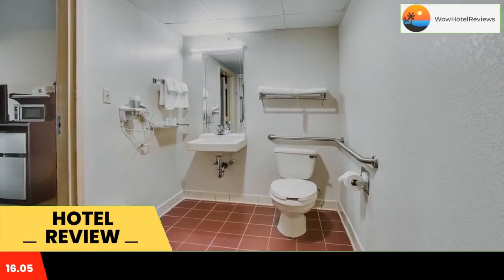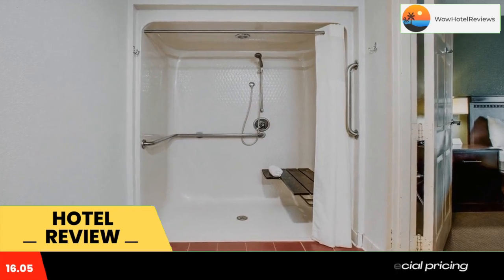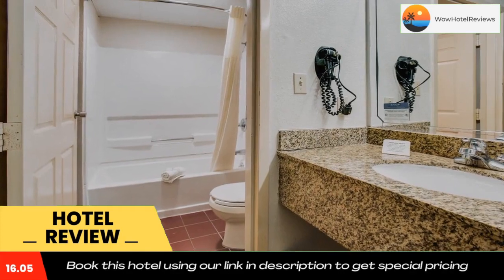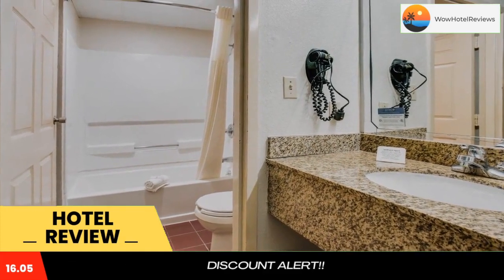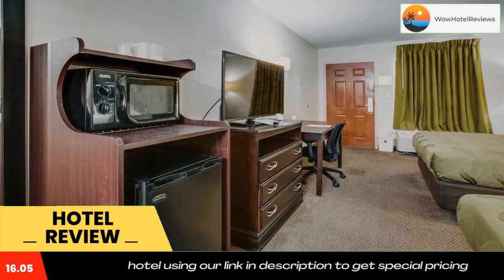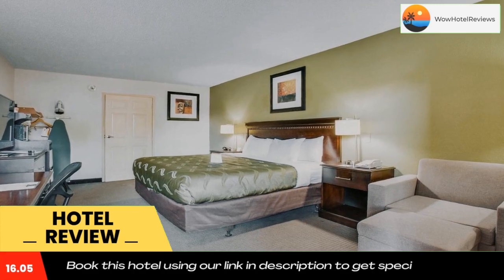The Quality Inn Fort Campbell in Oak Grove is located in front of the Fort Campbell military base. This hotel is minutes from Beach A1 Vineyards and Winery. This is one of the closest hotels to Fort Campbell and is 10 minutes from Clarksville and 5 minutes from Hopkinsville.